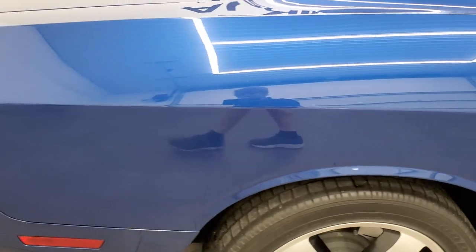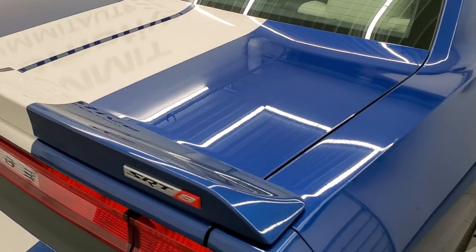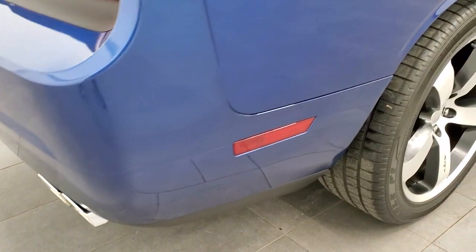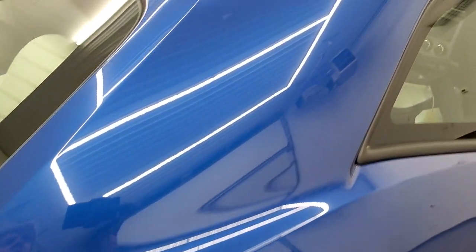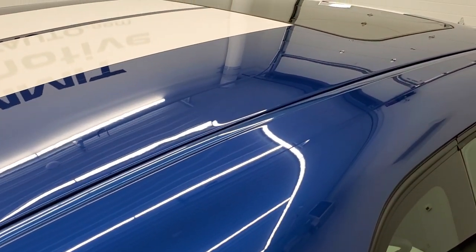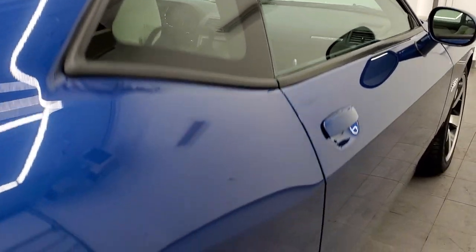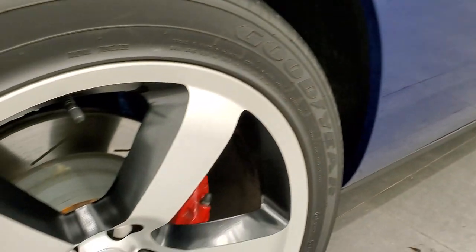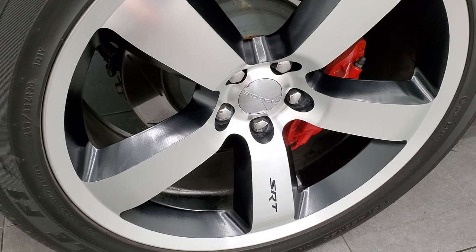We take these HD videos so if you are far away or even if you're close by and you just cannot make the trip down but you're still interested in purchasing the car, you can see the car, hear the car, and have confidence in the vehicle before you even get here so that when you do get here there are absolutely no surprises. Especially on a rare car like this with only 945 miles on it.